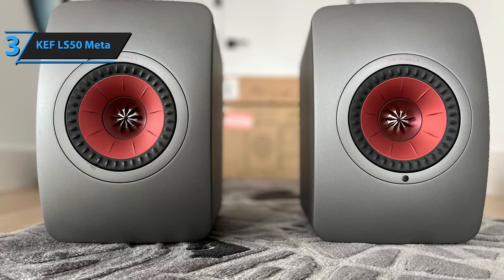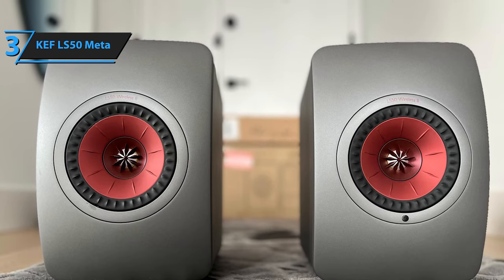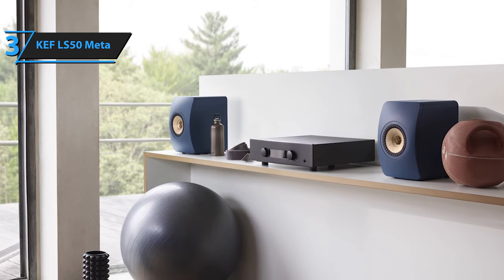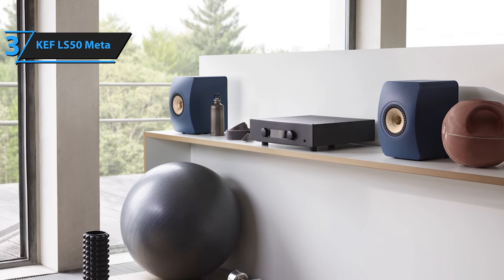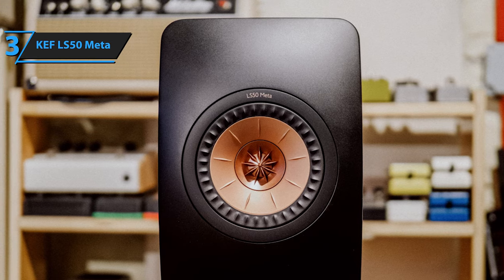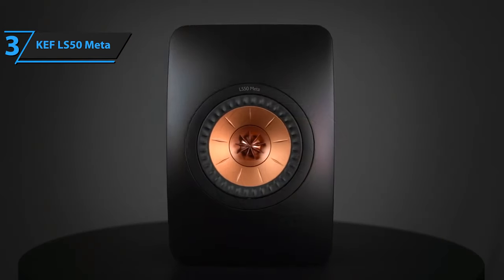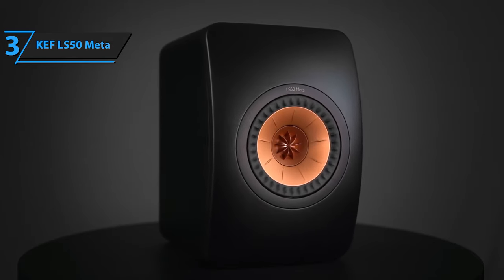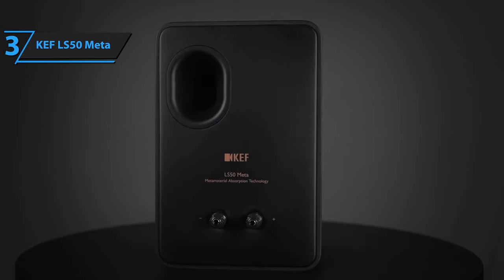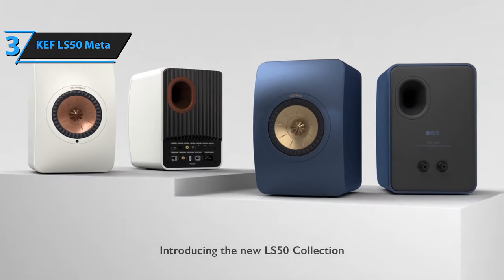Despite their compact size, standing just 30 centimeters tall, it's advisable not to place these KEF speakers on a bookshelf or directly against a wall. Their performance significantly improves when positioned approximately 50 centimeters into the room and away from the side walls. The advancements in the LS50 Meta are evident upon first listen — the new model boasts enhanced clarity and finesse, presenting a more transparent sound with low-level details rendered more convincingly. If you have the budget, we wholeheartedly endorse the KEF LS50 Meta as a worthwhile investment whose superior performance and innovative technology justify the price tag.